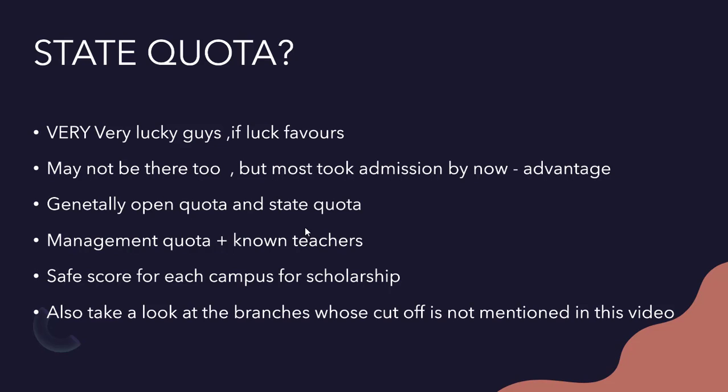Many students have already taken admissions in colleges like VIT and SRM and won't join Amrita. All cutoffs mentioned are for general open quota, not state quota. Management quota is also available. If you have known teachers, you can join through them — possibly with a scholarship slab too. The safe score for each campus is the least cutoff from any branch at that campus.